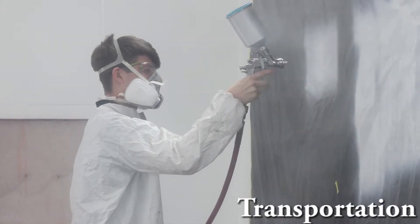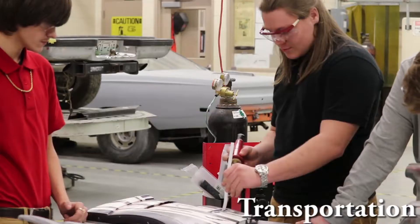I have fun every day in here because every day when you come in, you can find something to work on or something to do, and it's just really fun.